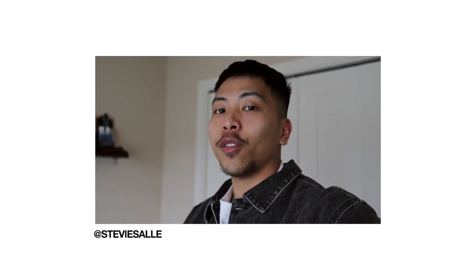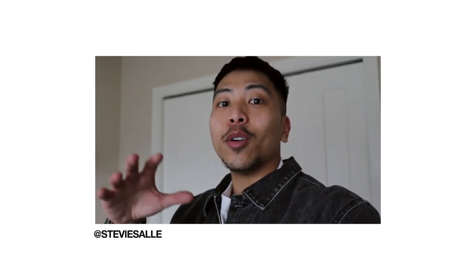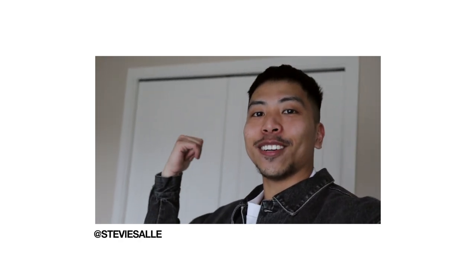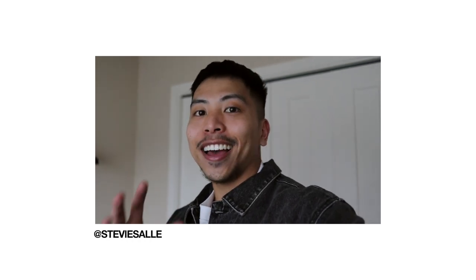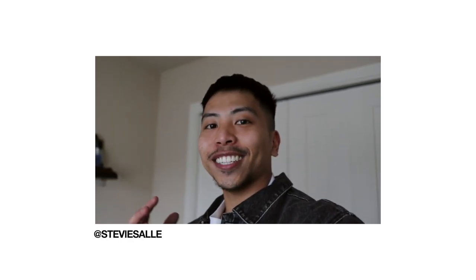I stumbled upon Emma Hill — she's a content creator here on YouTube — and she did this video, I think the title was 'Rearranging or Clearing Out My Closet for Spring and Summer' or something like that. Basically within her video she just rearranged her wardrobe and cleared out her whole closet to make it more spring/summer appropriate. After watching her video I was just so inspired to do the same. I love watching those organization-type videos — they're super inspiring and satisfying to watch.